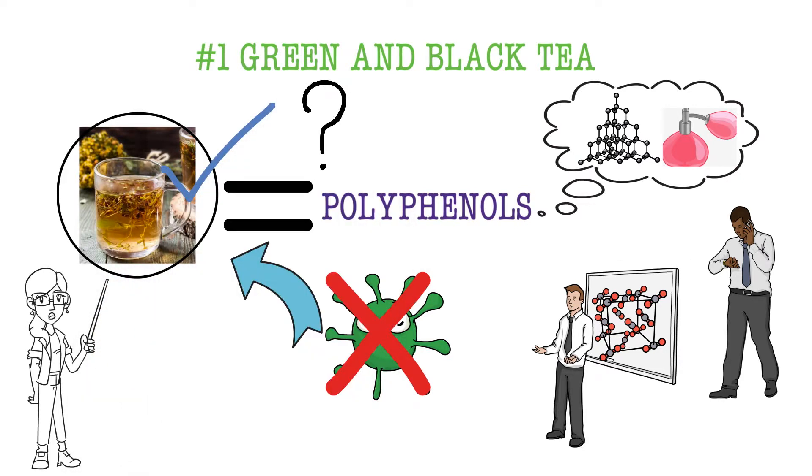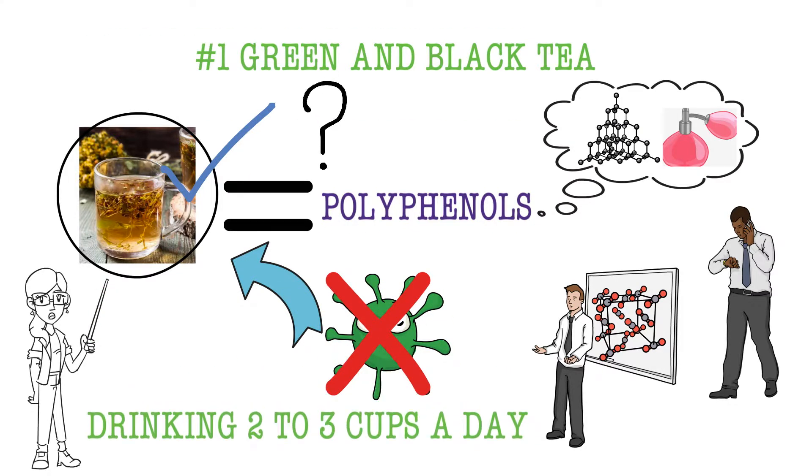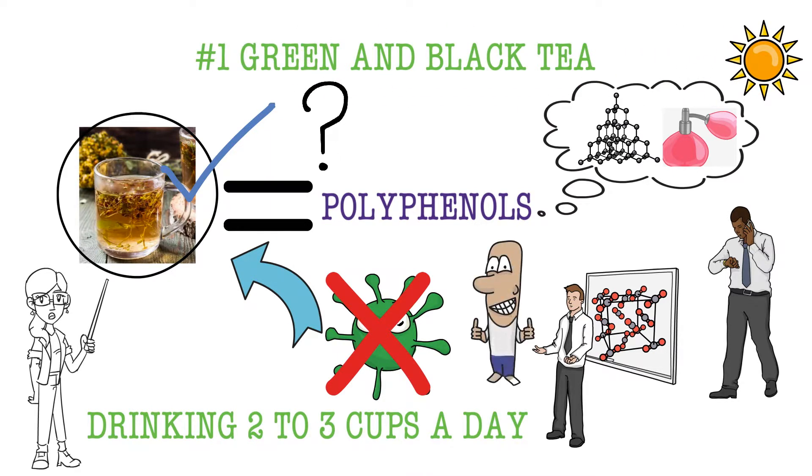But don't worry — it has been suggested that drinking 2 to 3 cups a day will be sufficient. If you space this out through the day, you pretty much guarantee your breath will be fresh.